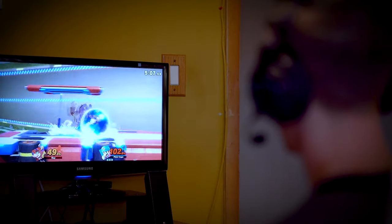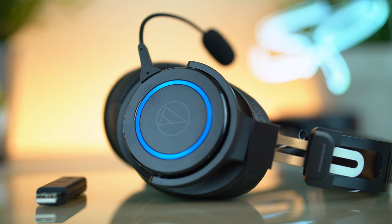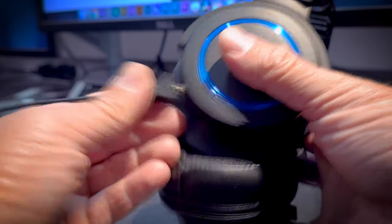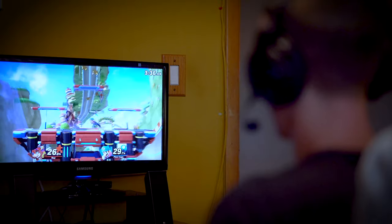This one is dedicated to gaming and the M50X was dedicated to editing music and such, but this one feels like exactly the same headphone in a gaming form factor. Although the G1 WL offers excellent sound quality and great build quality, it is not perfect by any means, and there is one gripe that I have with it.